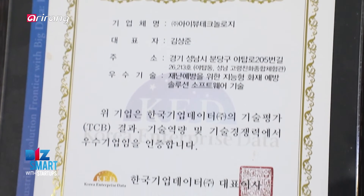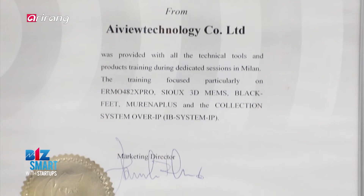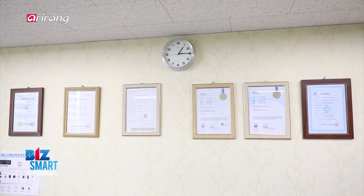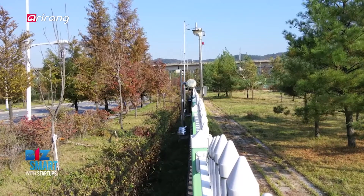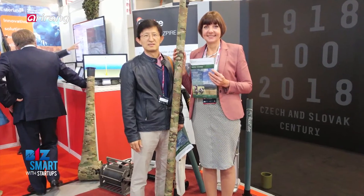iView Technology also possesses a number of patents and has obtained the KC Certificate. What's more, the company is receiving many inquiries about possible installations at facilities located overseas.